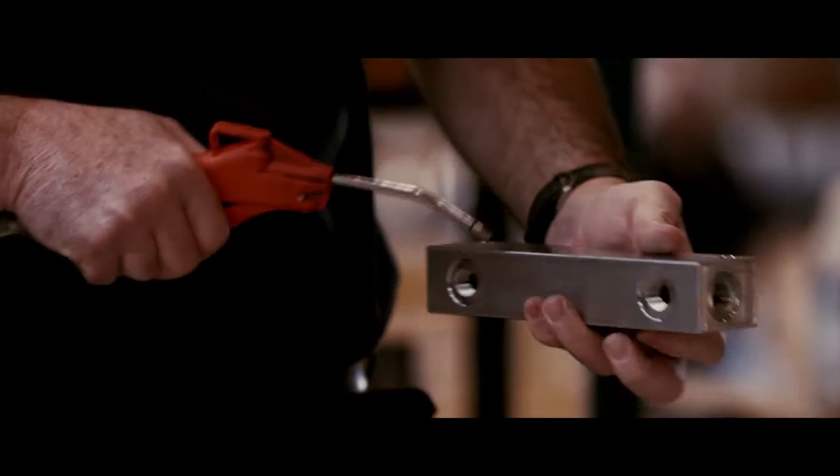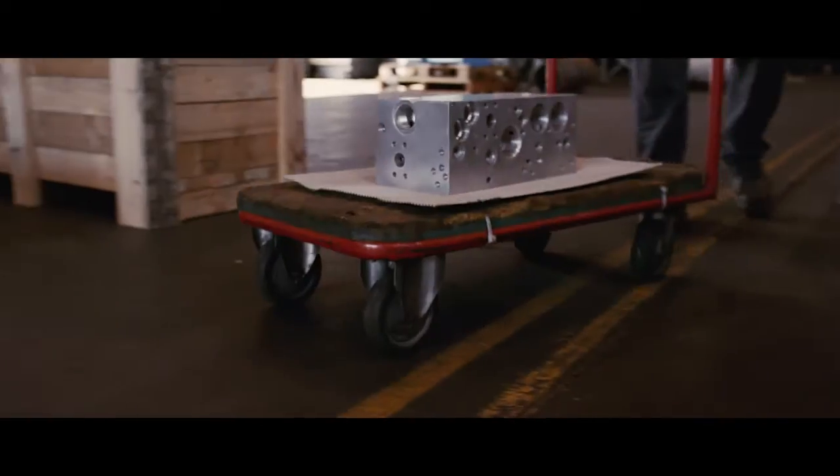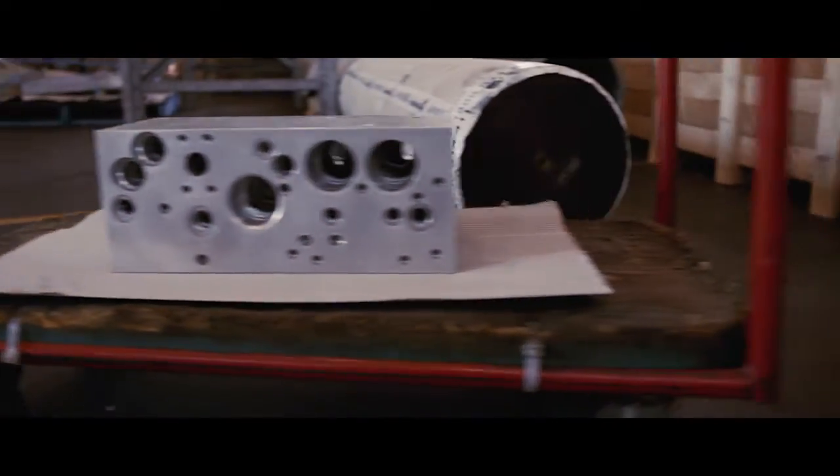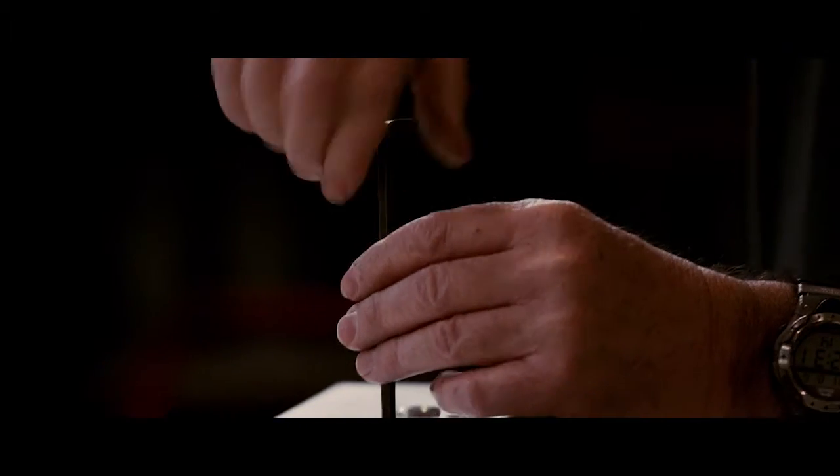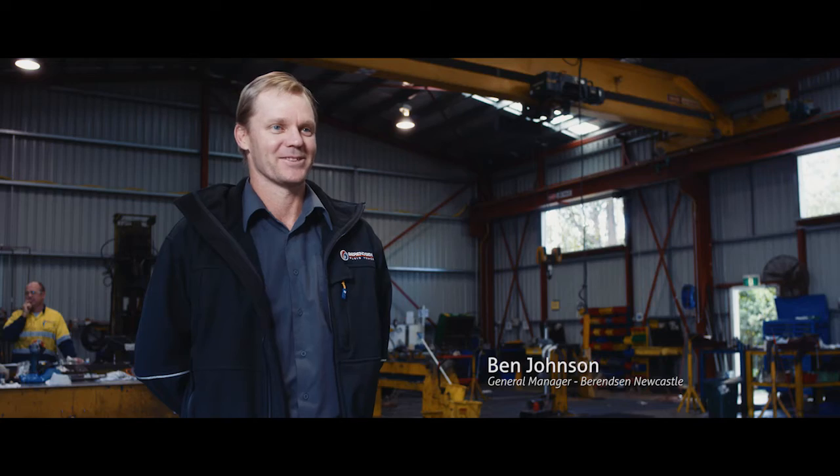Berenson Fluid Power is Australia's largest locally owned hydraulic service provider and a leading manufacturer of custom and standard CTOP manifolds since 1985. Hi, I'm Ben Johnston,